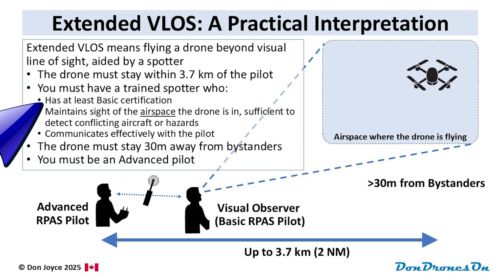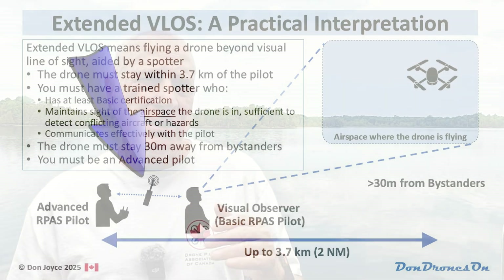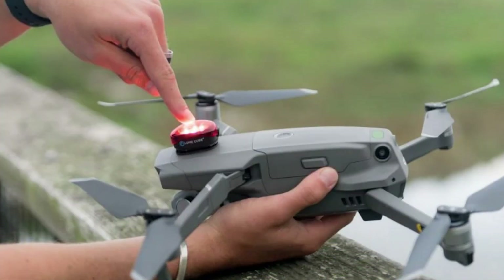When the drone flies beyond visual line of sight, the spotter only needs to maintain unaided visual contact with the airspace where the drone is operating. They don't need to actually see the drone, just the area in the sky where it is flying. The requirement is for the spotter to watch for manned aircraft or other hazards and communicate to the pilot, along with recommended actions such as 'reduce altitude right now.' Even so, you may still want to make your drone more conspicuous on longer-range flights by adding a high-vis colored skin or a strobe light, assuming these don't affect your drone's flight capabilities.